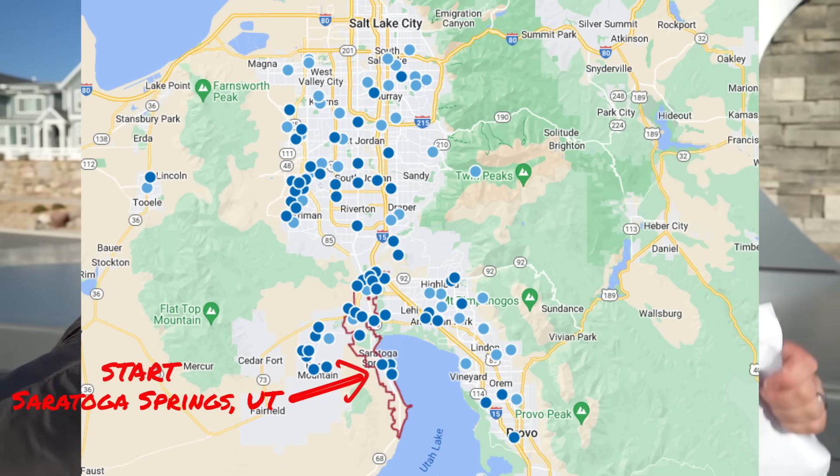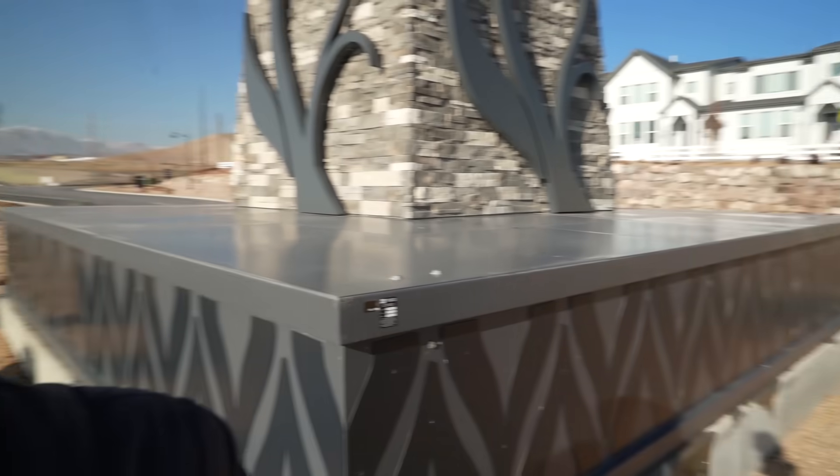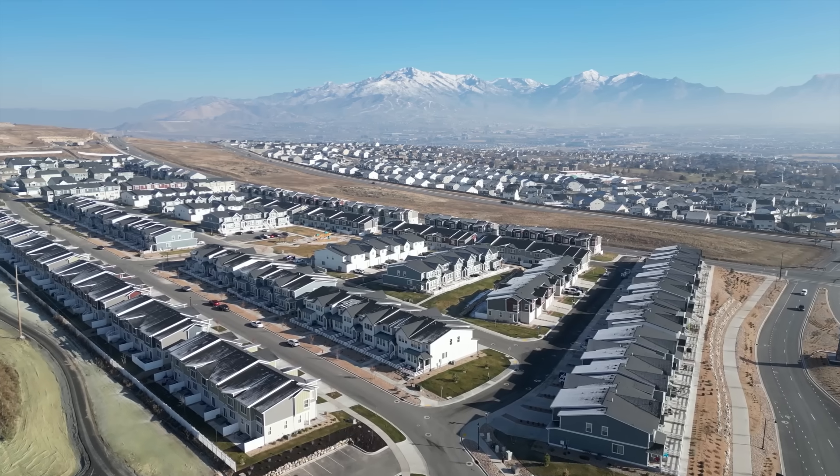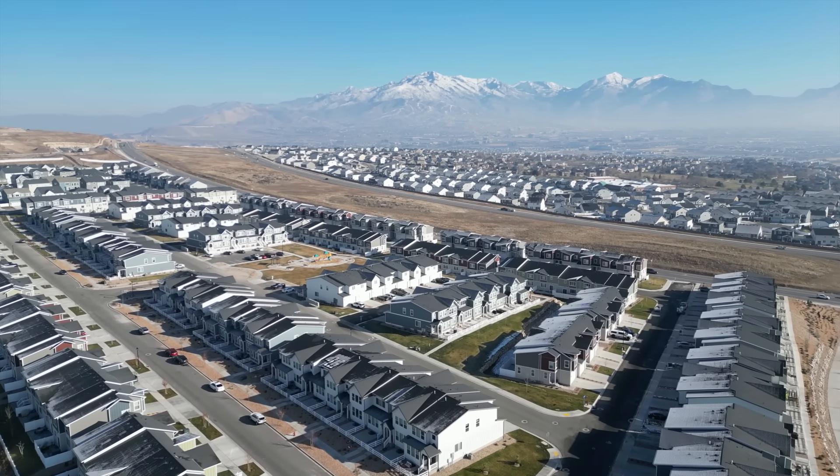Right now I'm in Salt Lake City, Utah, standing in front of a giant master plan community, as you can see behind me, called Wildflower. The reason I came here is I wanted to show you guys a newer community. There's a lot more construction that needs to happen, and it's extremely, extremely big. So it's going to be really cool to watch what happens with Wildflower.